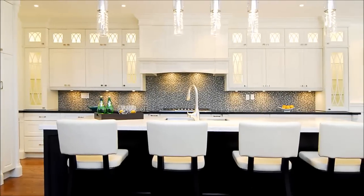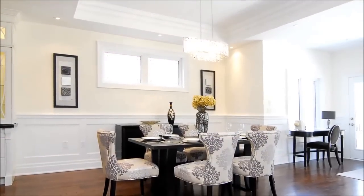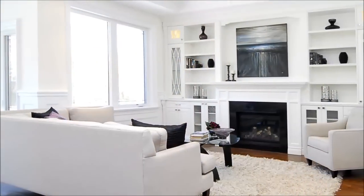Here, detailed cabinets, a 12 foot island and top quality appliances leave a dazzling impression. Adjacent, the open formal dining venue creates an exquisite space for entertaining with lovely moulding and a tray ceiling accented by a sparkling chandelier.